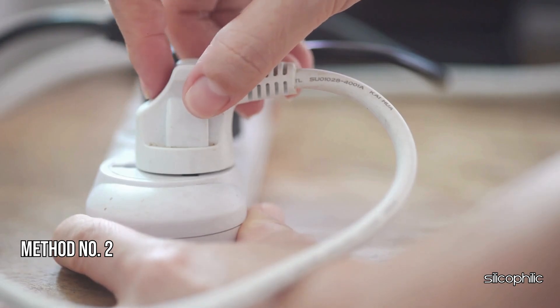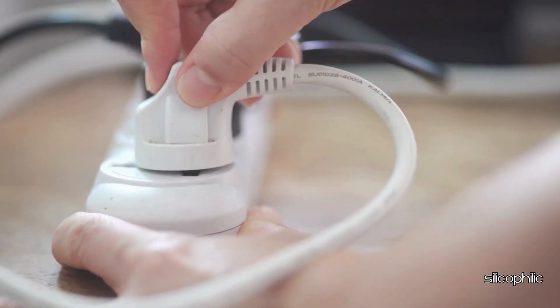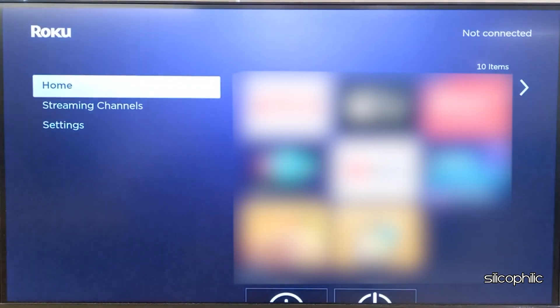Method 2: Restart your Roku. Unplug your Roku device's power cable and wait for about 10-15 seconds. Plug the power cable back in and wait for the device to restart. Now check if this could fix the issue.